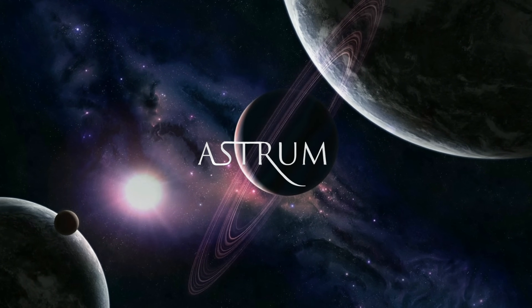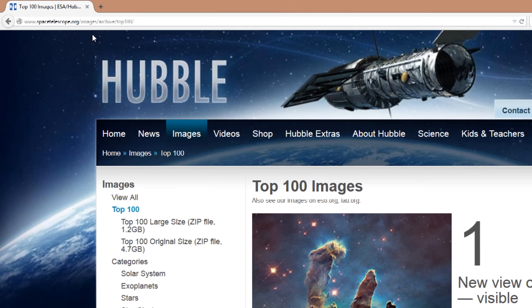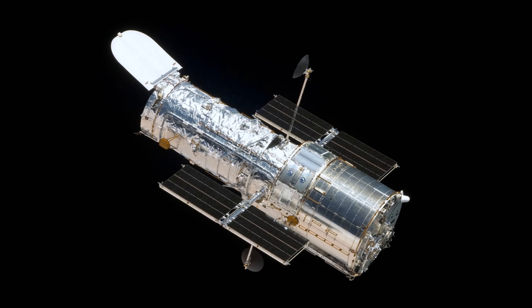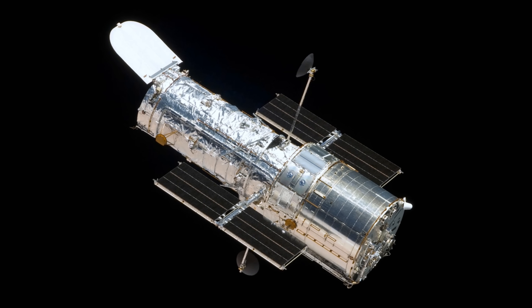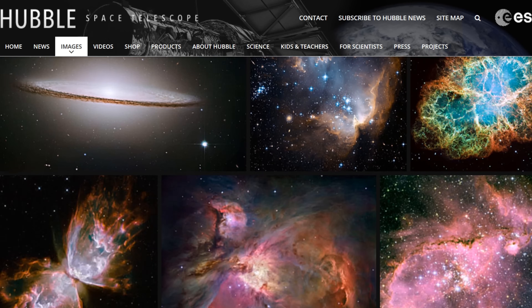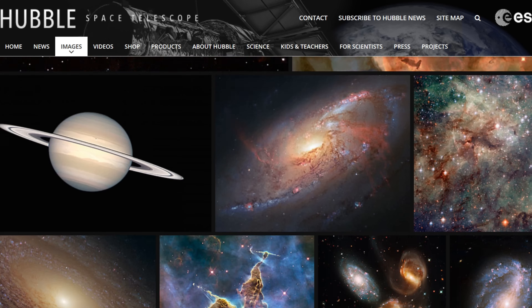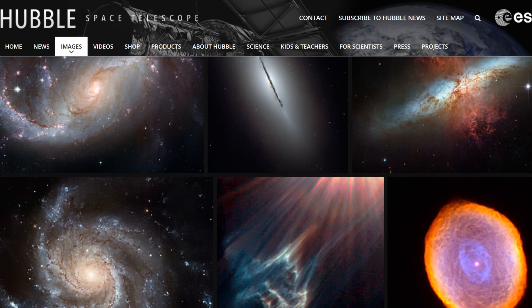Hi, I'm Alex McColgan and you're watching Astrum, and today I'm starting something a bit different. Hubble has released a zip file on their website containing the top 100 pictures Hubble has ever taken. What I will do over the course of 10 episodes is go through these pictures one by one and explain what it is you're looking at. And believe me, some of these pictures require an explanation.